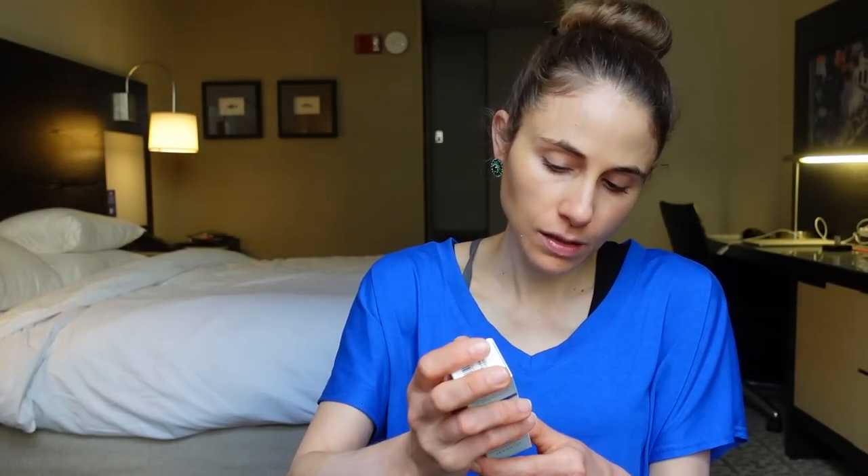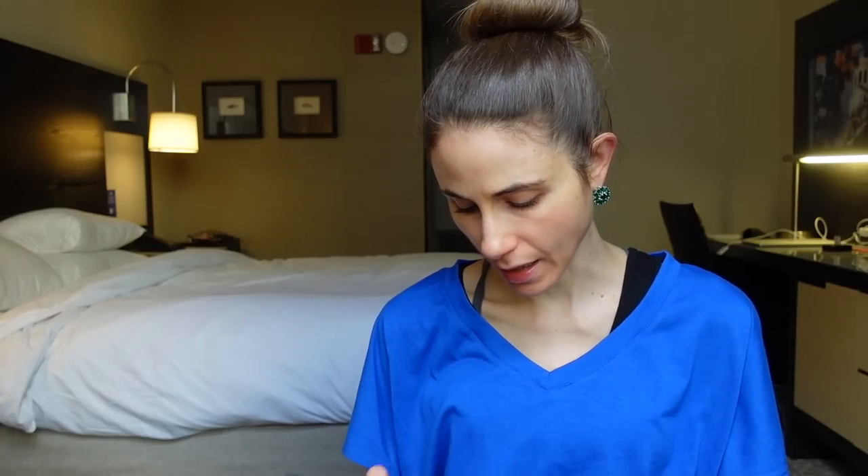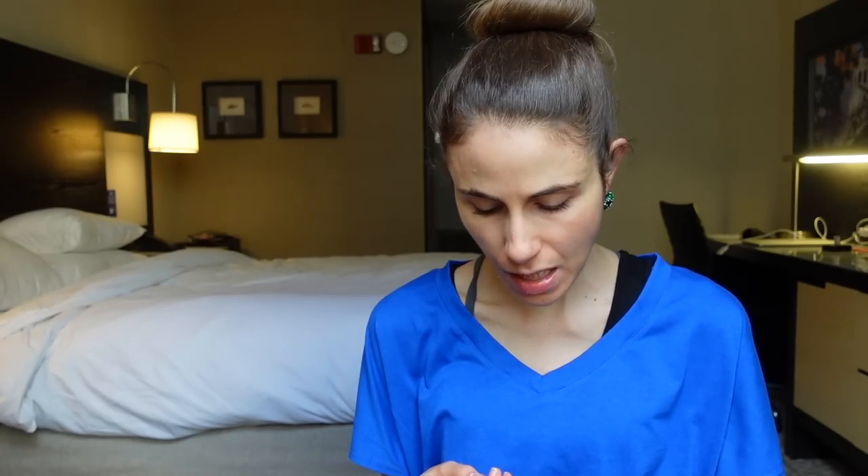EltaMD also has a skin recovery essence toner I'm really stoked about. It's got water, propanediol, biosaccharide gum, malachite extract, glycine, and glycerin. It looks like it might be a hydrating toner. The packaging claims it helps repair the damaged skin barrier, calms skin, minimizes irritation risk, and has antioxidants to defend against free radicals. The malachite extract is marketed as 'detoxing skin' — which is not a real thing — but I still look forward to trying it.